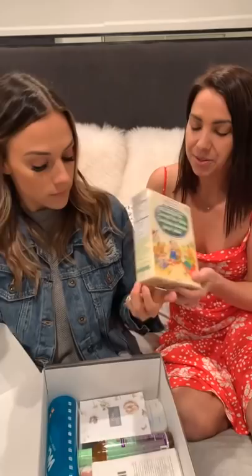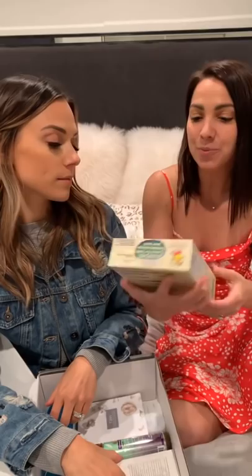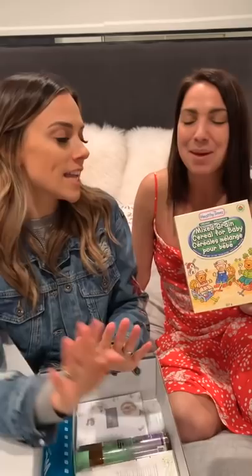Let me talk about this one. This is Healthy Times, for your infant when you're ready to start food. Whatever your doctor says — they say four to six months. It's the mixed green cereal and you get a lot in here, it's full size. That's the thing with moms and babes: everything is full size premium products, no samples here. That one's really good.